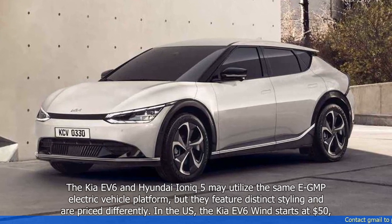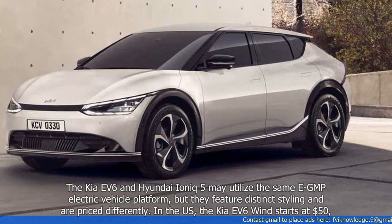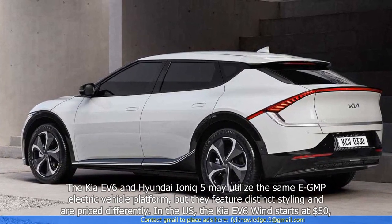The Kia EV6 and Hyundai IONIQ 5 utilize the same EGMP electric vehicle platform, but they feature distinct styling and are priced differently.